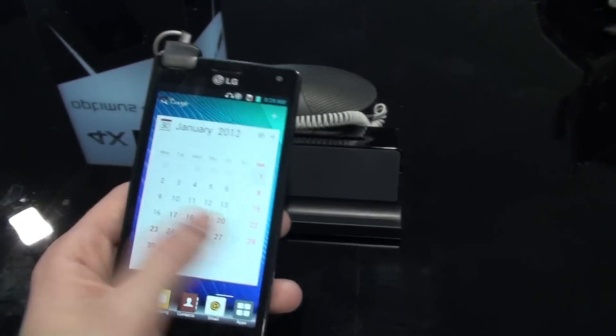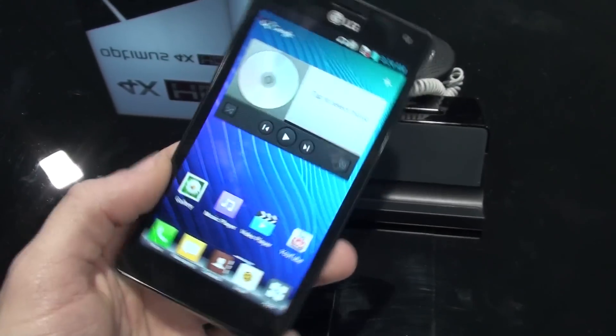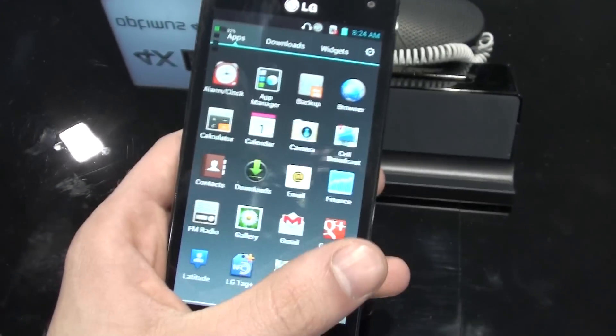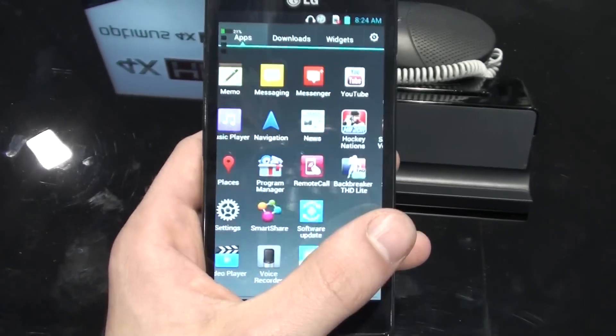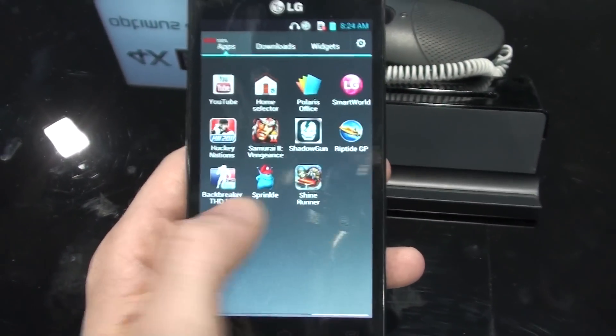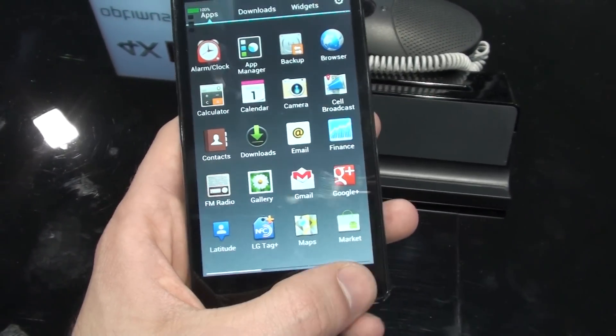Software-wise, it supports Android 4.0 Ice Cream Sandwich, but it is also covered with LG's custom user interface. The good thing we know about it is that it doesn't have that cartoonish look that was present in the Gingerbread version of this interface, so it looks pretty good.